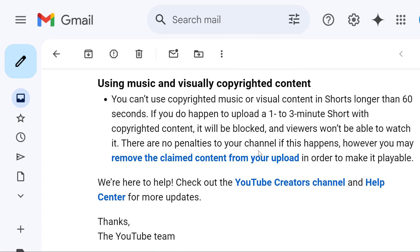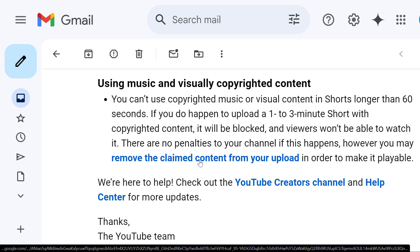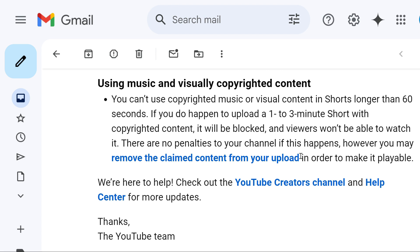Another important thing regarding copyrighted content used in Shorts: you cannot use copyrighted music or visual content in Shorts longer than 60 seconds. If you upload 1 to 3 minute Shorts with copyrighted content, it will be blocked and viewers won't be able to watch it. Although there are no penalties on your channel if it happens, you may remove the claimed content from your upload in order to make it playable.